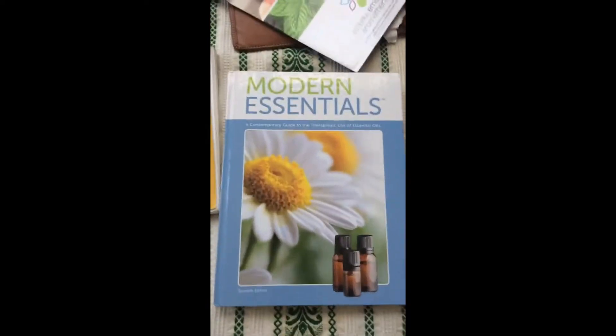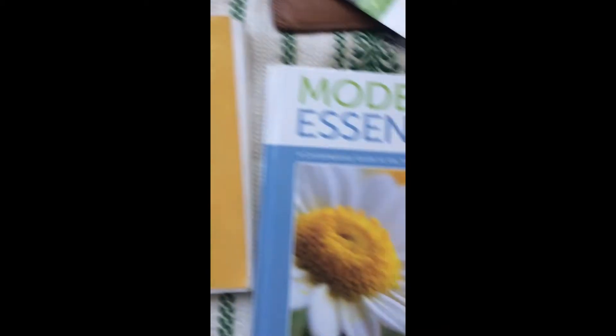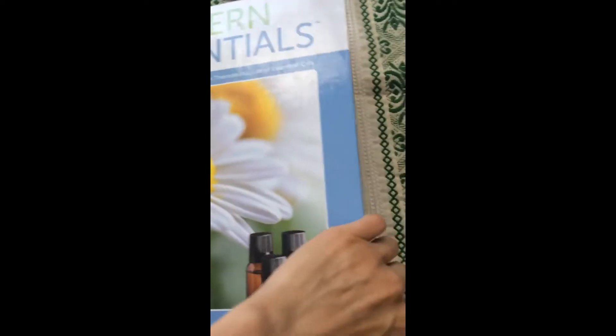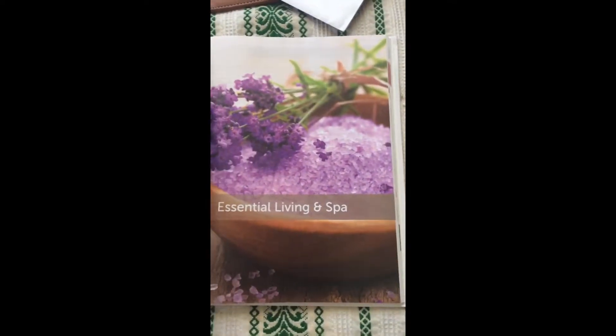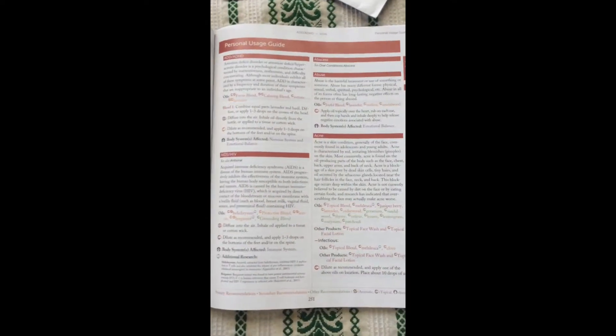The first thing that I bring is this Modern Essentials book and the Emotions and Essential Oils book. The great thing is this Modern Essentials book is also on an app, so you can have it on your phone and it can go everywhere with you. It has all of the info about the specific oils and their properties — it's all scientific research and clinically based — and it also has a usage guide so you can look up different things that come up in the body and see what natural remedies you can try.